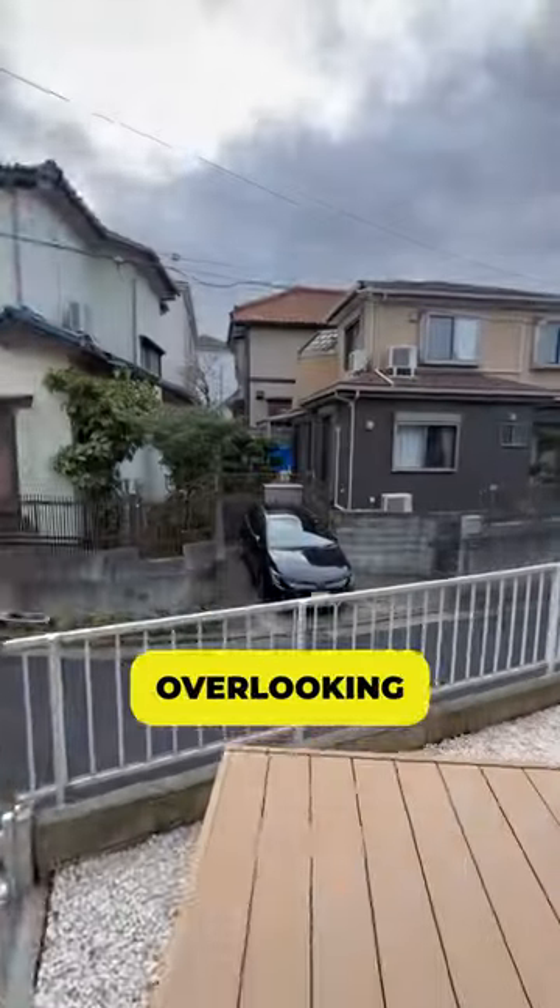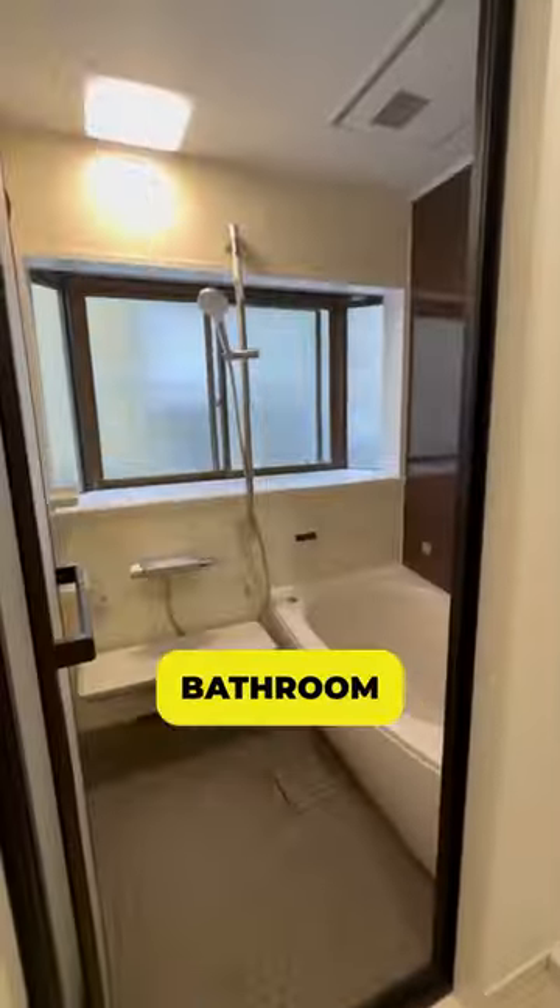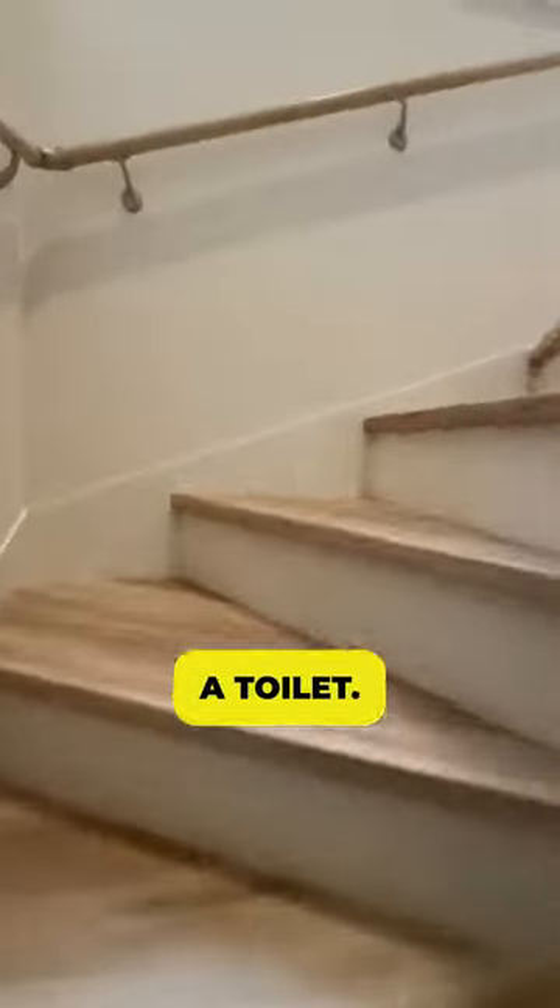On the first floor, it has a spacious living dining room with a nice kitchen, a balcony overlooking a quiet neighborhood, a bathroom, and a toilet. The second floor has three bedrooms and a toilet.